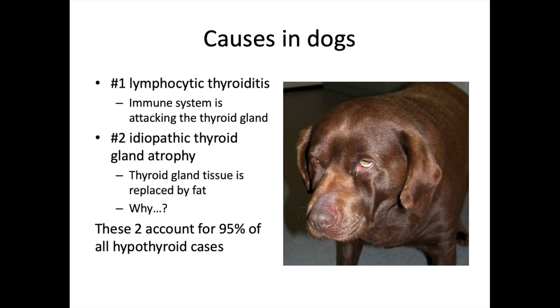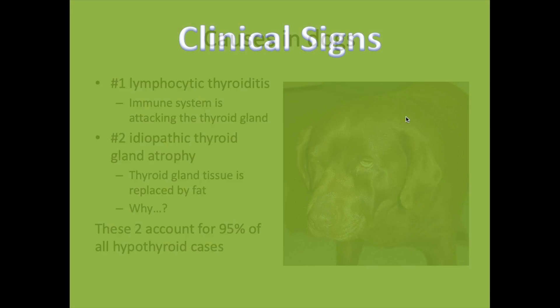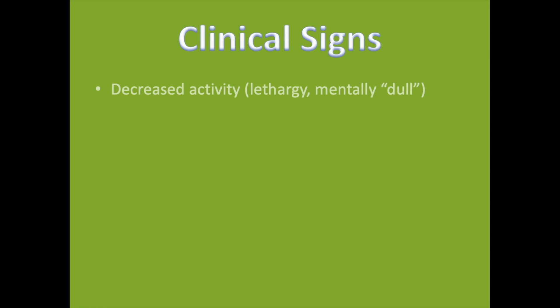Looking at this dog, you can see the severe look of hypothyroidism — the skin, connective tissue, and musculature of his face are starting to sag and droop, and he has those classical 'angry eyebrows.' That drooping facial appearance is a classical symptom of long-term hypothyroidism.